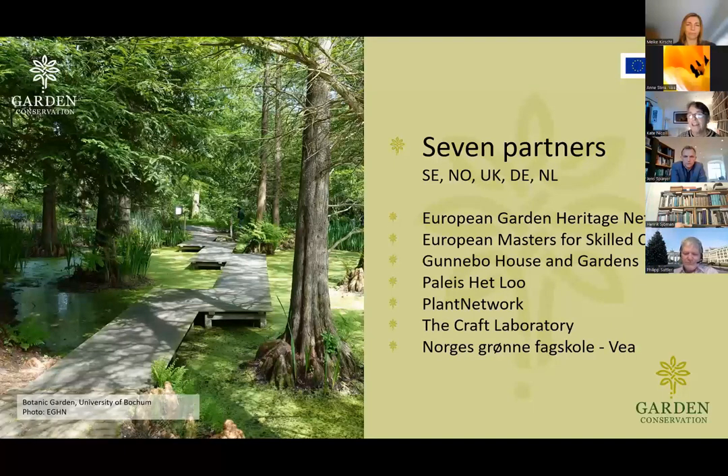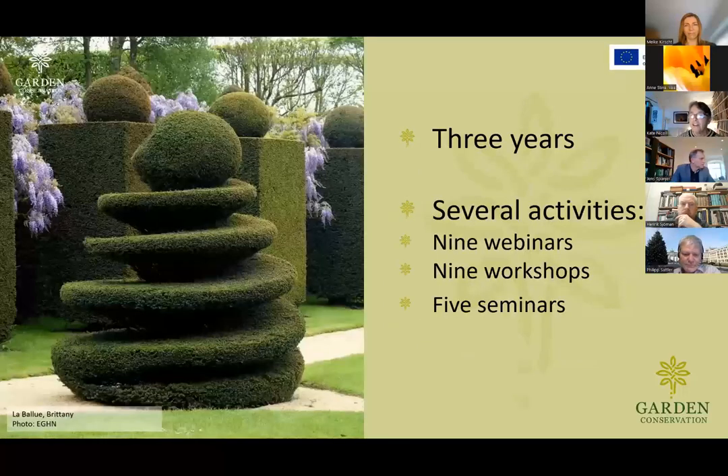I'm Kate Nichol, employed by Veya College — who instigated the whole project — as the workshop coordinator. My background is as a head gardener in a National Trust garden in the UK, and then I ran the National Trust garden training programme for several years. This is a three-year project and we've just started year two. We've got the nine webinars, nine workshops and five seminars, which round off the whole thing, trying to summarize what we've learned from each other over those three years.